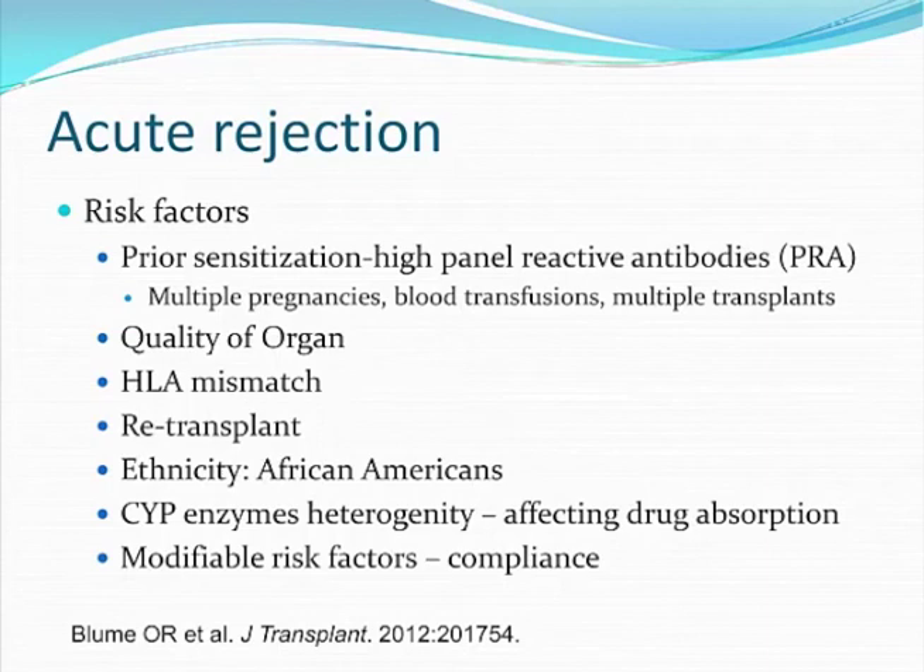Patients being re-transplanted face higher risk due to the antigens they've been exposed to in the past. African Americans also seem to have a higher risk of rejection. Another factor involves the enzymes key in breaking down immunosuppressant drugs — there is heterogeneity in the population around the CYP3A4 enzyme family, which is critical in metabolizing cyclosporine and tacrolimus, and can affect drug absorption. The same amount of immunosuppression that works for one person might be excessive for another. There are also modifiable risk factors such as compliance that are absolutely essential to preventing rejection.